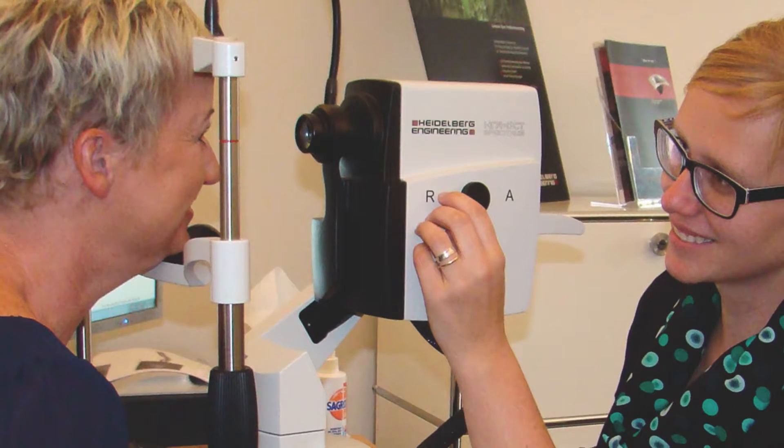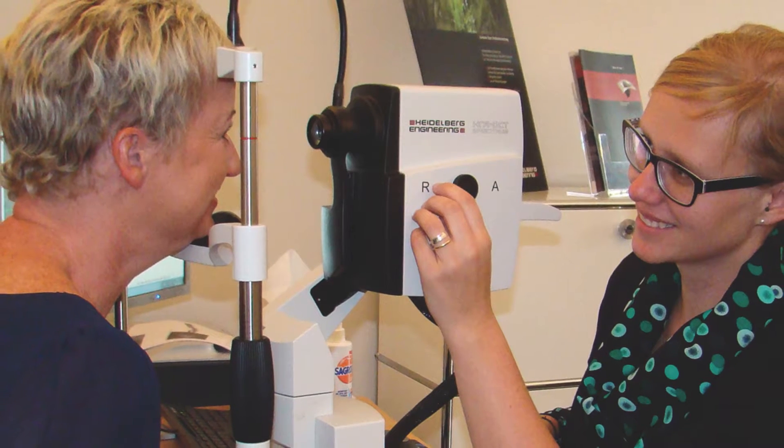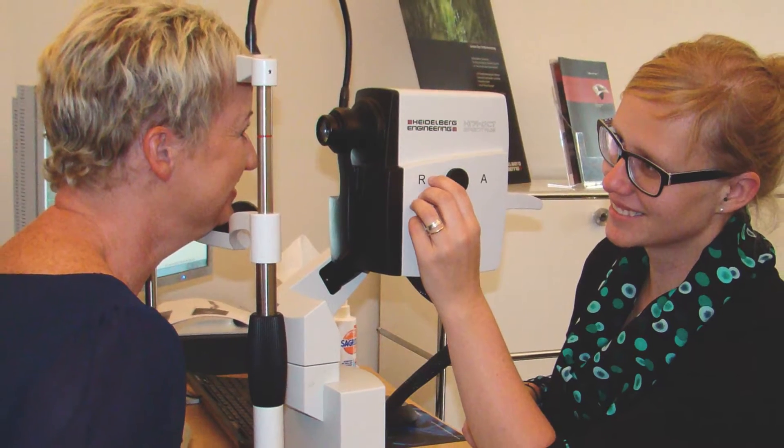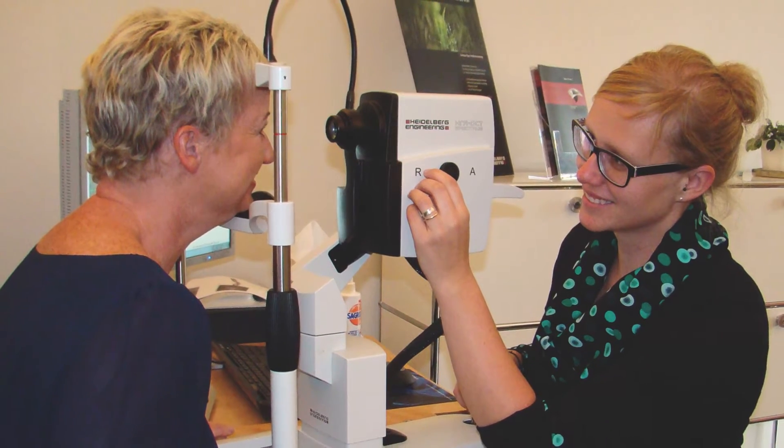In addition, the Glaucoma Module Premium Edition compares patients' eyes to an age and disc size adjusted reference database of healthy eyes representing the racial and ethnic mix of the U.S. population, flagging small deviations that may be clinically relevant.